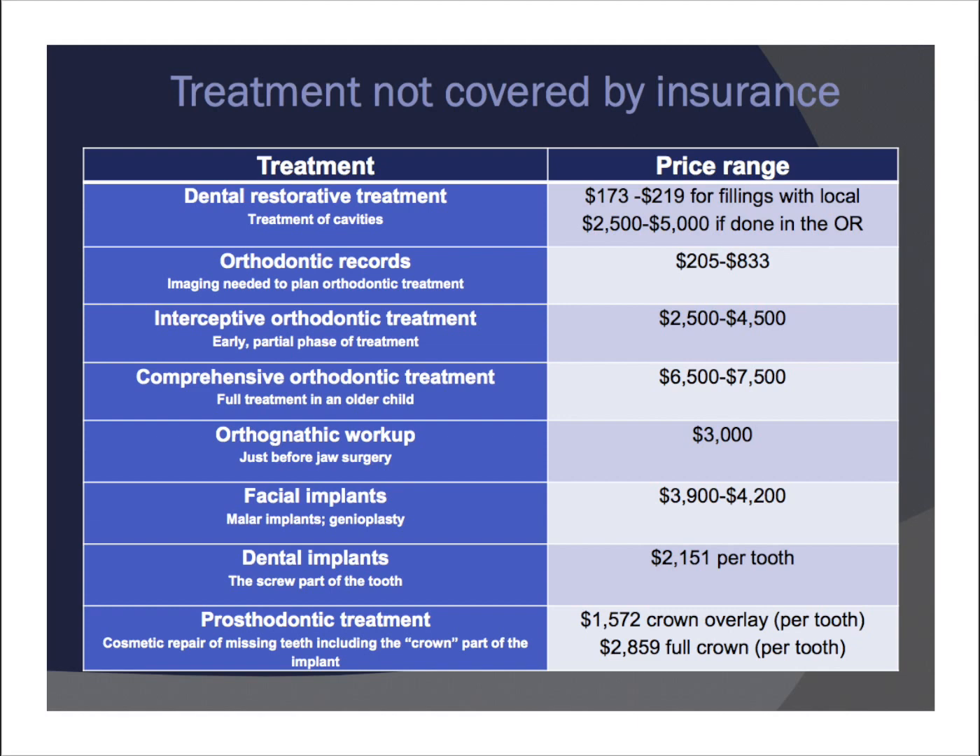The fee for orthodontic records can range dramatically from about $200 to upwards of $800. Interceptive orthodontic treatment is usually an early phase of braces. Comprehensive orthodontic treatment is full braces in an older child. The orthognathic workup is similar to orthodontic records — it's a series of diagnostic images, films, and studies that the surgeon performs before doing the surgery plan. It's necessary for the procedure, and again insurances don't usually cover it.